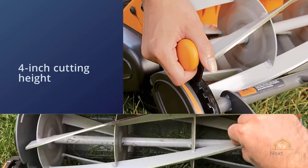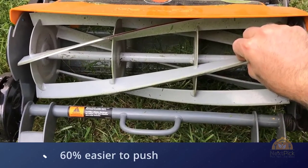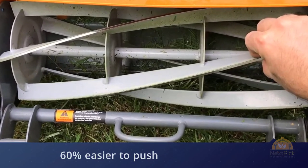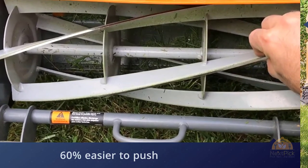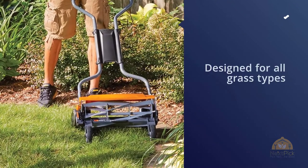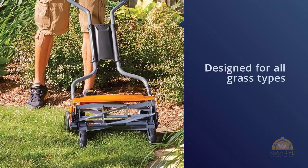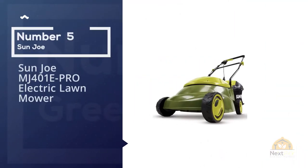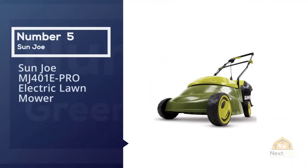Its four-inch cutting height is higher than any other reel mower in testing. The former model didn't handle tall grass quite as well as the Scott's.